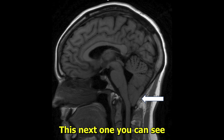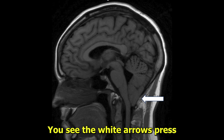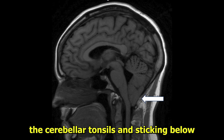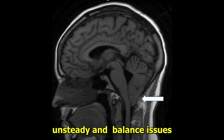This next one is much more profound. It's sticking down about 10 or 11 millimeters below the foramen magnum. Look at the brain stem next to it — the white arrow is pointing at this cerebellar tonsil sticking below the level of the foramen magnum. You see the brain stem is slightly distorted. This person definitely needed surgery. They presented with dizziness and unsteadiness and balance issues.